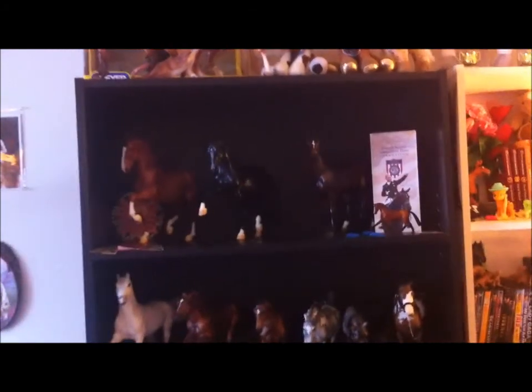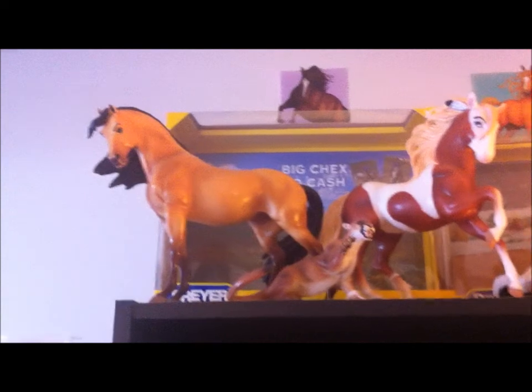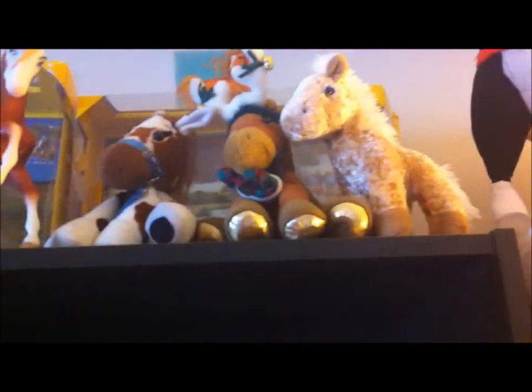I'm going to try to go as quick as I can, which still means 20 minutes. I have very shaky hands. Let's start at the top. I have Spirit, the Tawny Cougar, and Rain — my little Breyer plushies.